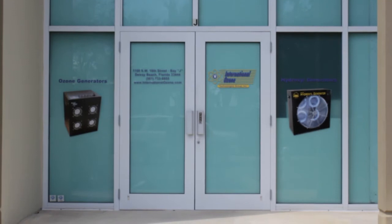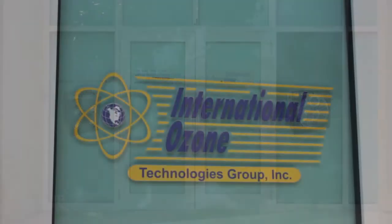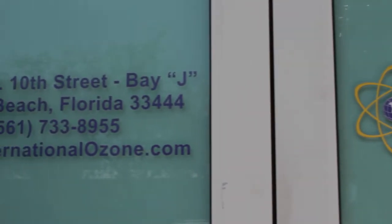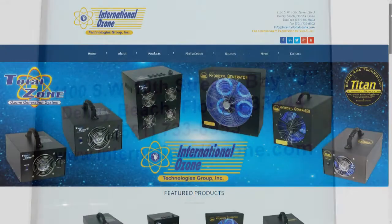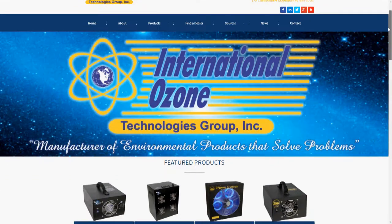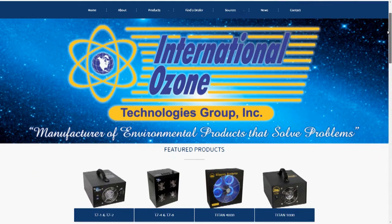Hi, this is Jonathan McCubbin, Vice President at International Ozone Technologies Group, Inc. International Ozone Technologies Group, Inc. is the premier manufacturer of air purification and odor control equipment in the restoration industry.